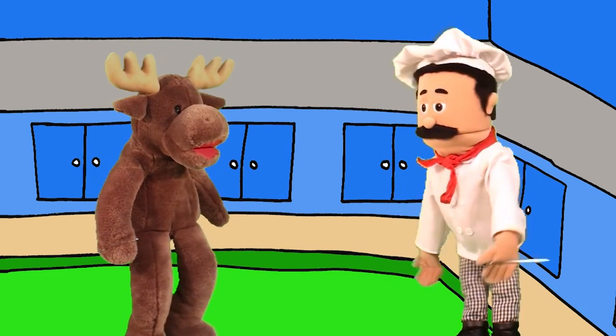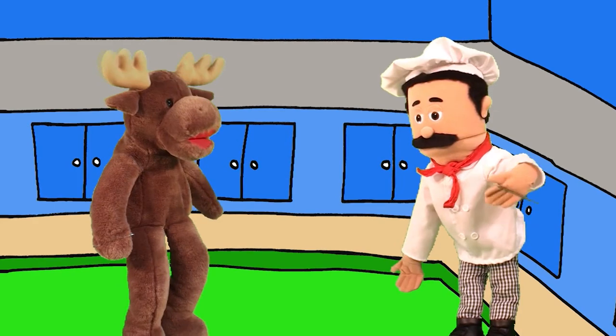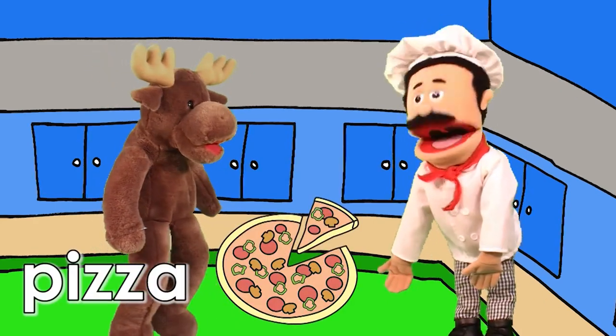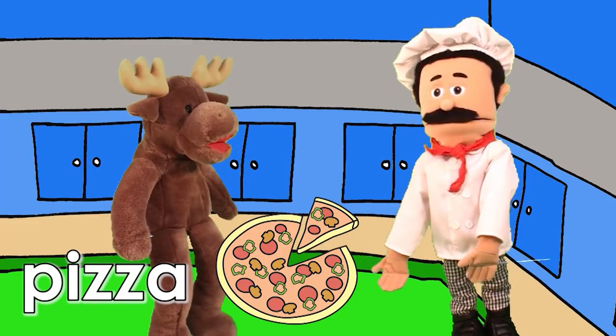Hello, cook. What do you like? Hmm. I like pizza. It's yummy. Oh, I see.